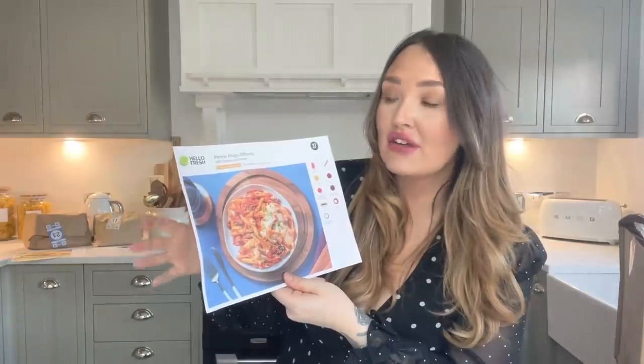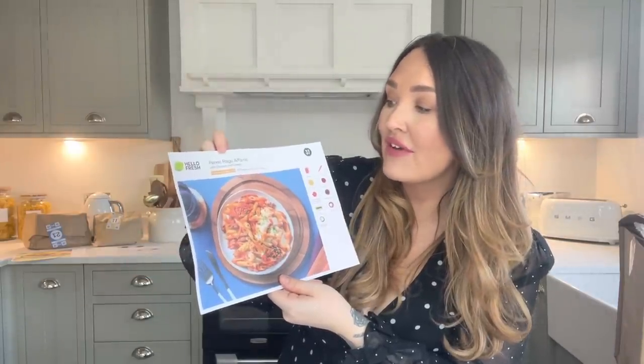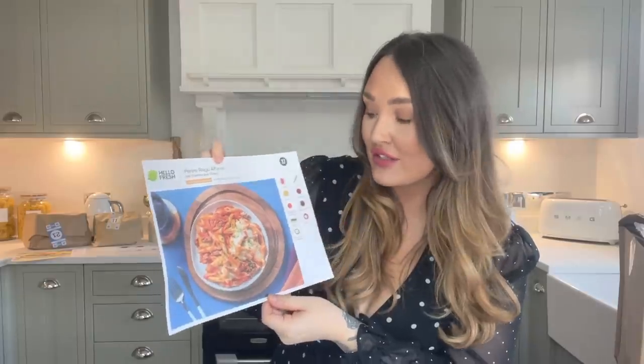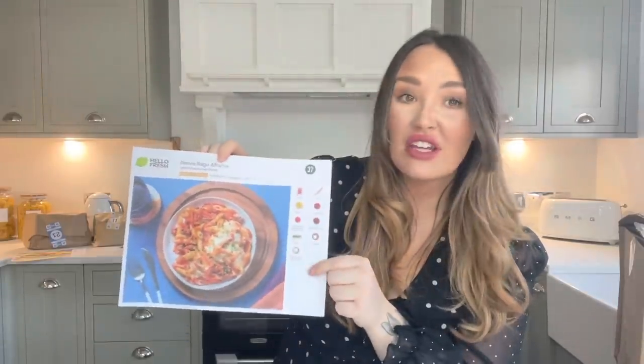This is a customer favourite and definitely one of mine — I'm having the Penne Ragu Al Forno for lunch today. It's ready in 40 minutes and has one of my five-a-day in it. I've got a discount code for you: 50% off your first box and then 35% off your next three boxes, which I think is really good.